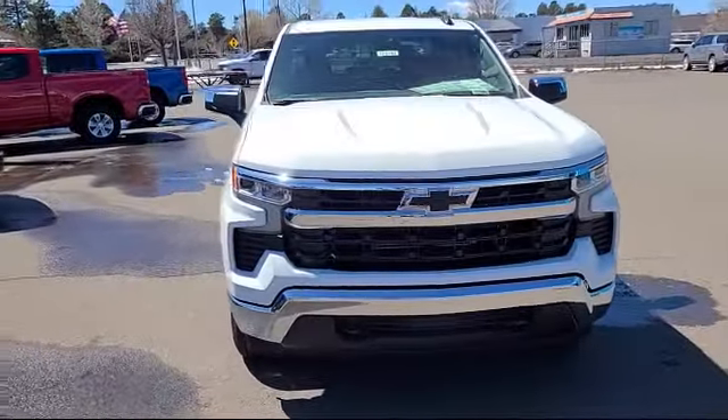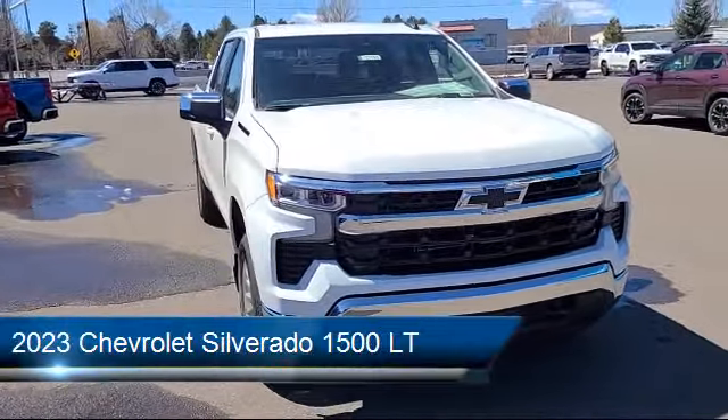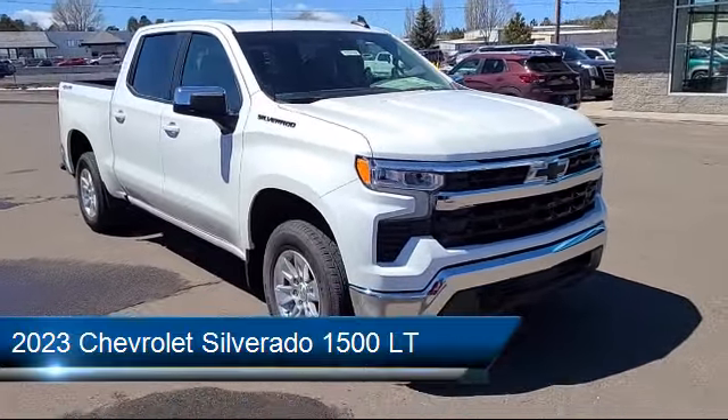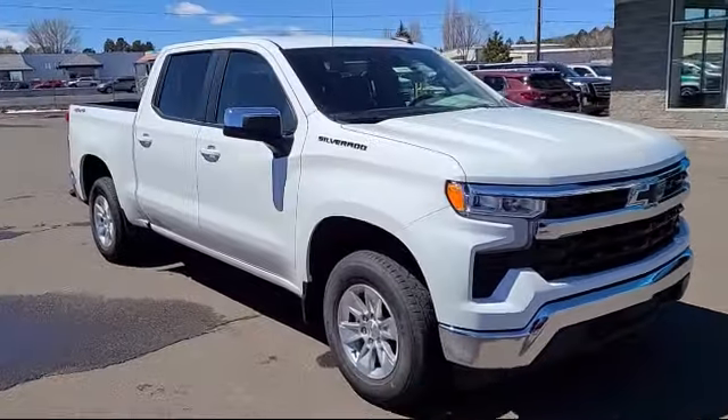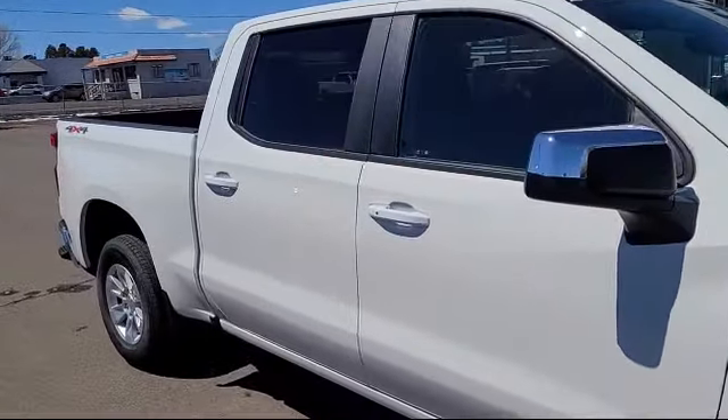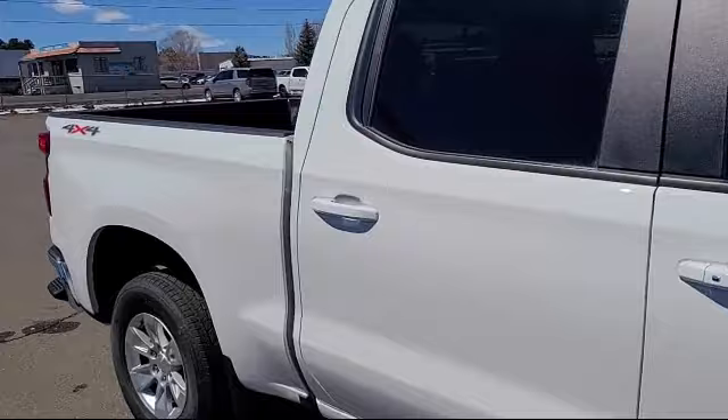And here's a look at another one of our great vehicles from our inventory. It comes equipped with All-Star Edition, Following Distance Indicator, OnStar and Chevrolet Connected Services Capable, Standard Suspension, Trailering Package, Hitch Guidance.